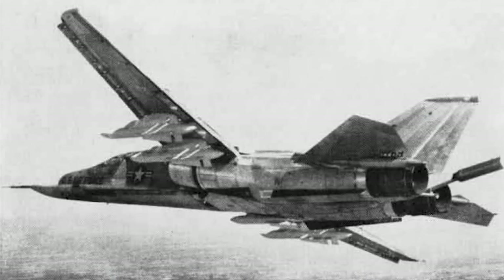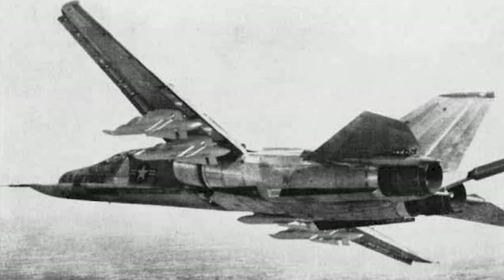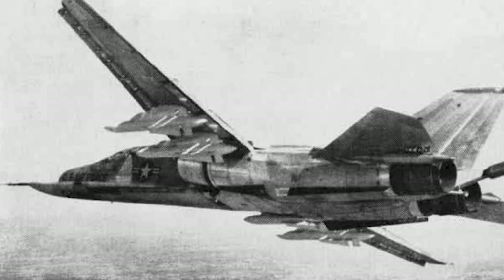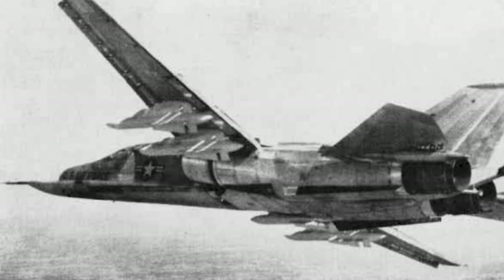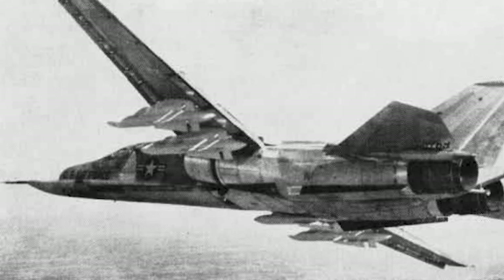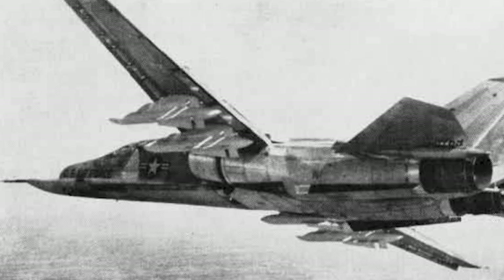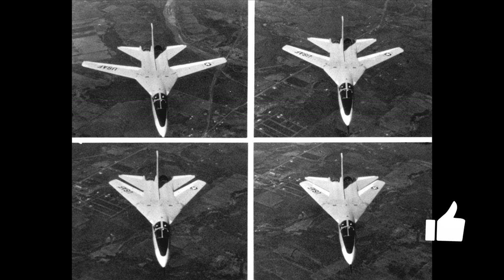The story of the F-111 Aardvark began in the early 1960s when the U.S. Department of Defense initiated the Tactical Fighter Experimental TFX program. The goal was to create a single aircraft that could fulfill multiple roles for both the U.S. Air Force and Navy. General Dynamics and Grumman were selected as partners to develop this ambitious aircraft. In 1962, their proposal won the TFX contract, and the F-111 was born.